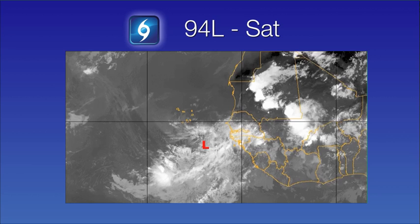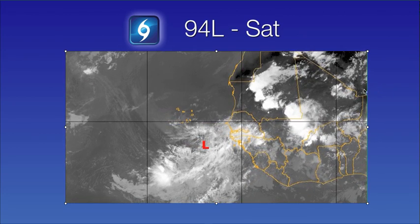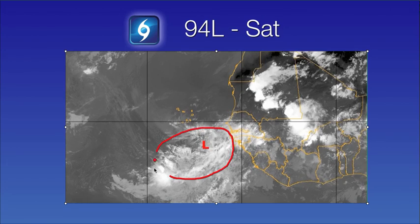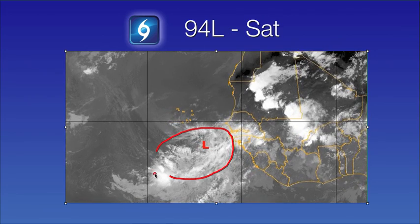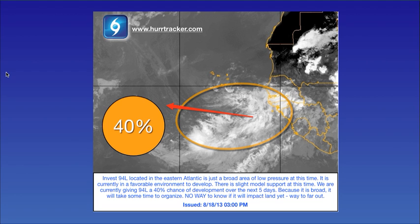Back over here to the eastern Atlantic, we have newly designated Invest 94L. I'm going to go ahead and put the satellite loop into motion. Again, it's just a very broad area of low pressure, still very disorganized at this time. We are not expecting any immediate development; if it does decide to develop, it will likely be very slow to occur. We're anticipating that probably by the middle to latter portions of the week, it may have a better chance to consolidate and organize.